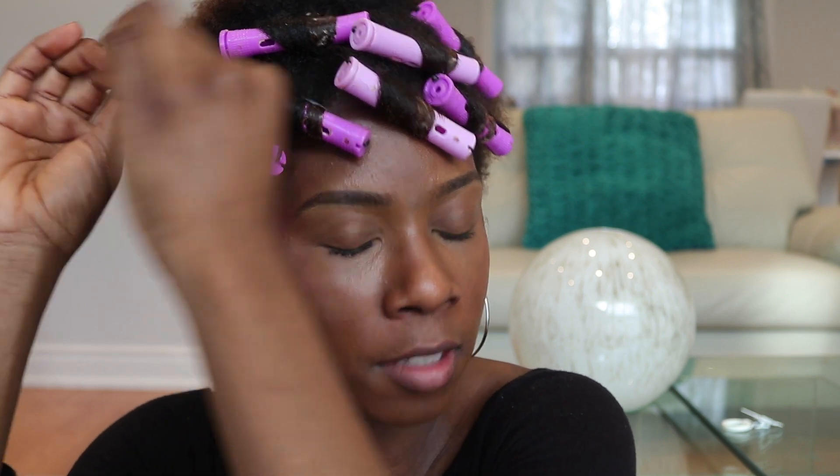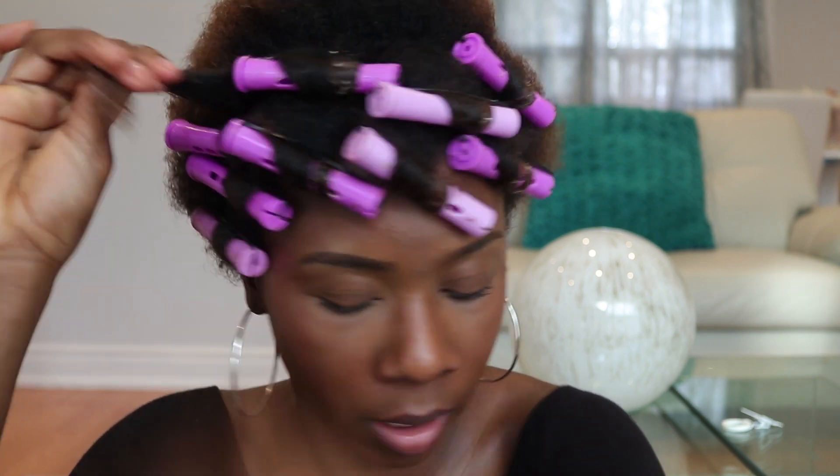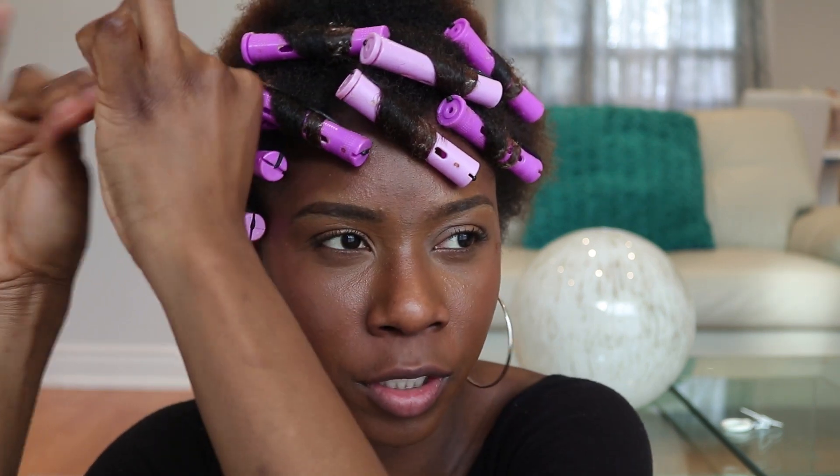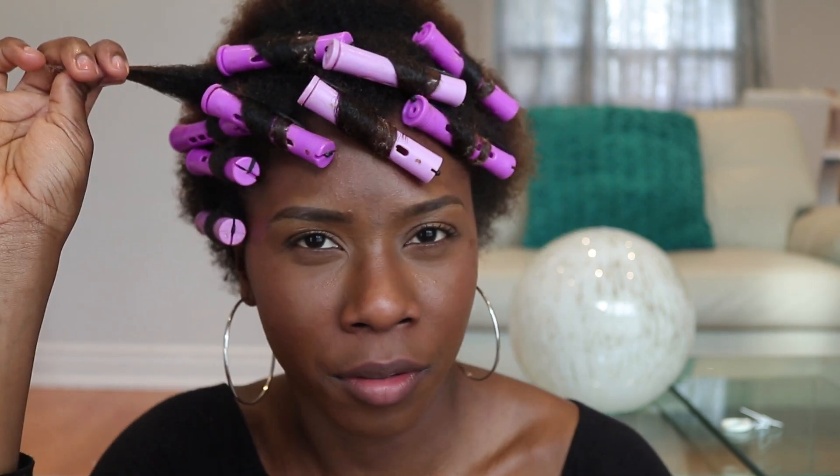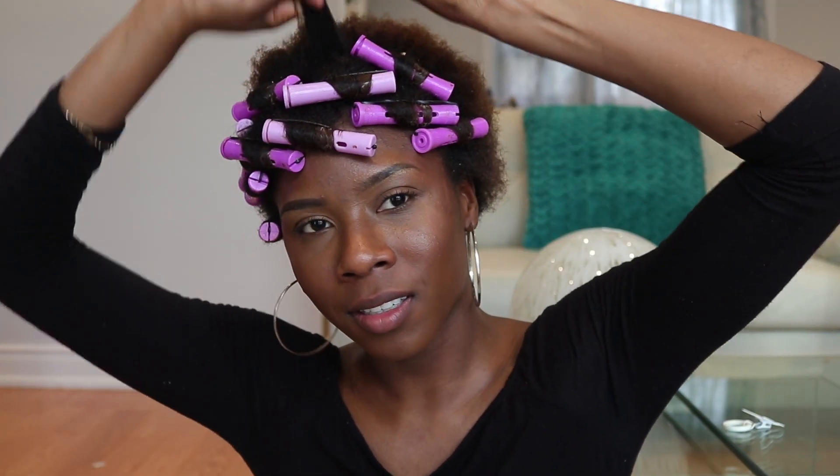This is definitely my summer go-to hairstyle — I don't really do this in the wintertime because the winter does not deserve to see my hair look cute.